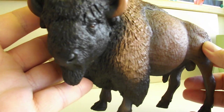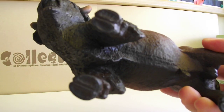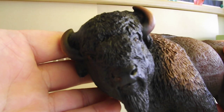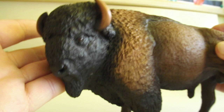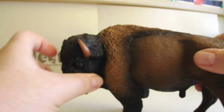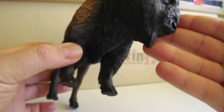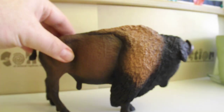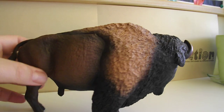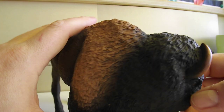I mean, look at him! He is simply stunning. I love, love, love bisons — they are stunning, huge, magnificent, majestic animals. I really love them. And this one is in a wonderful pose with so many amazing details on his fur. The coloring is also wonderful.